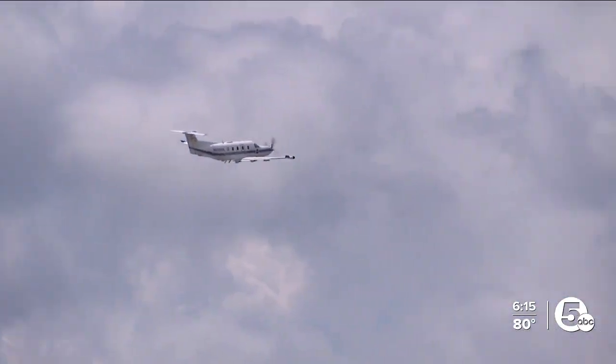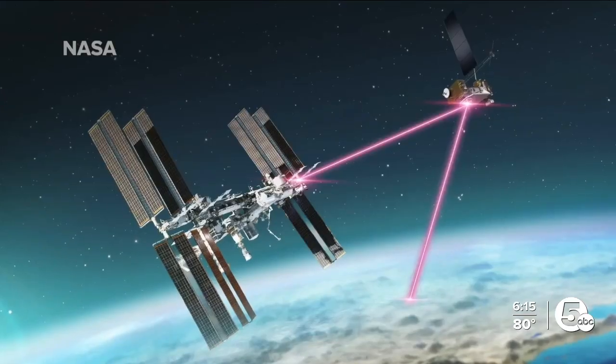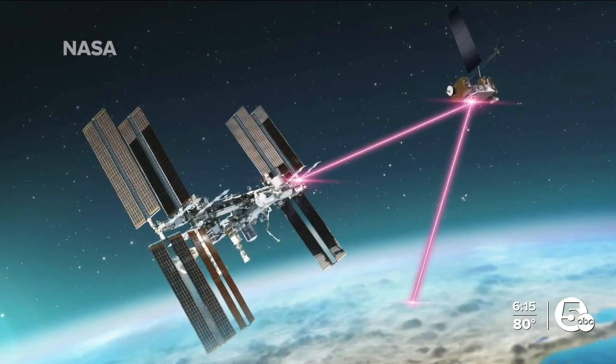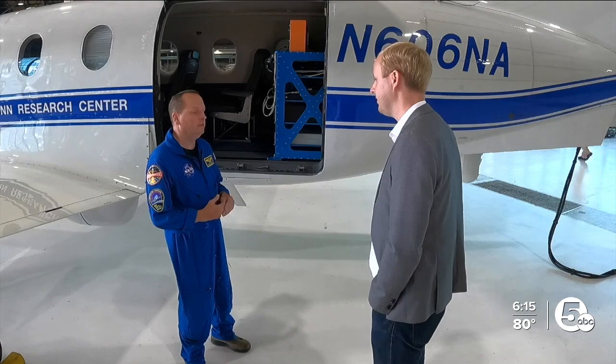That's because last month, this Cleveland-based NASA crew was able to successfully stream 4K video — 'Hello to our crew aboard the International Space Station' — from their plane to the International Space Station. Never happened before in human history.